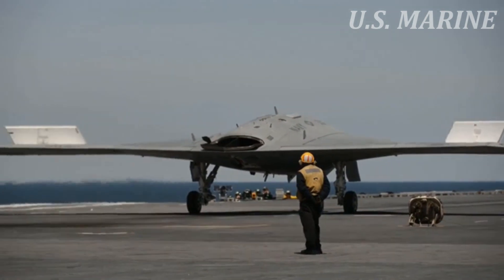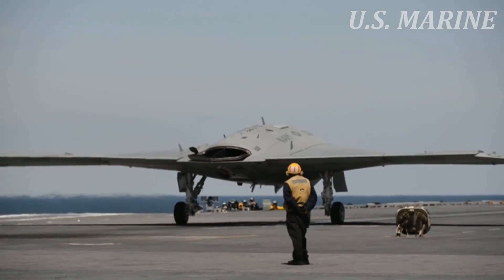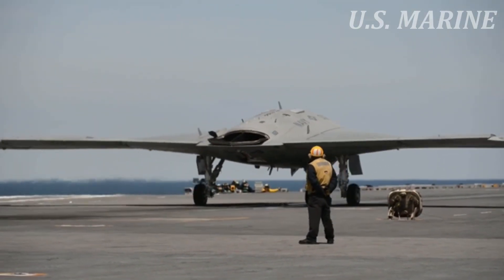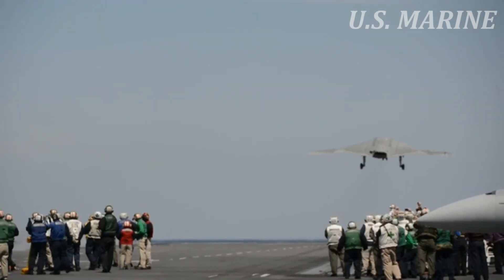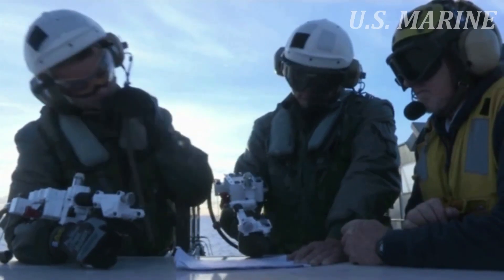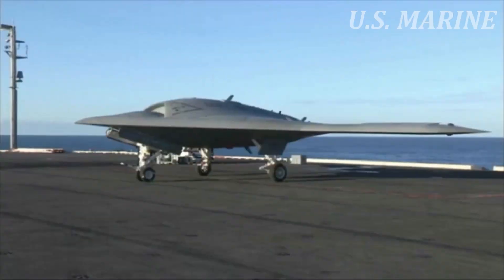This unmanned aircraft, the size of a strike fighter, successfully completed the first ever autonomous aerial refueling demonstration by Omega Air's KC-707 tanker in April 2015. The unmanned aircraft was first developed as part of the X-47 program. The airworthiness of the X-47B unmanned combat air system demonstrator was developed at an estimated cost of $813 million.